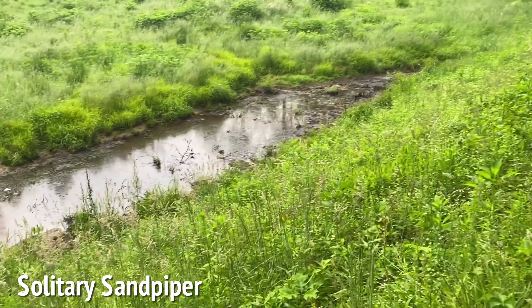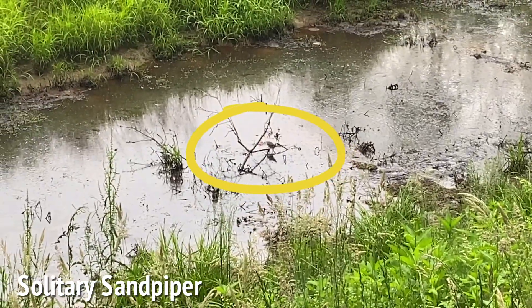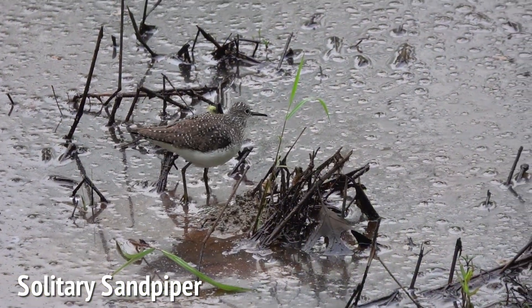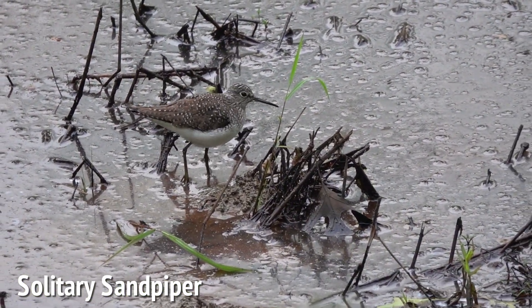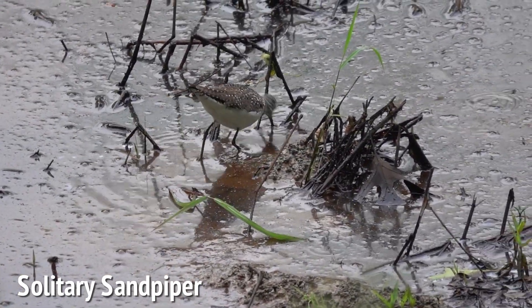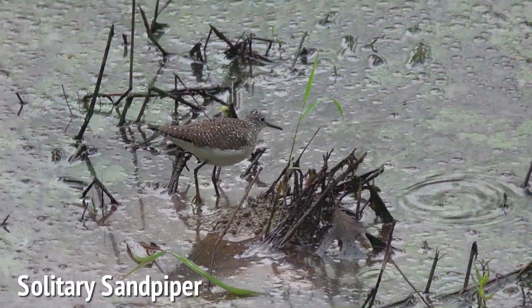There's a solitary sandpiper. In all probability, this individual has come in from the Caribbean and is heading up to breed in the boreal forests of Canada. They're one of a few species that actually nest in trees — more specifically, old songbird nests.